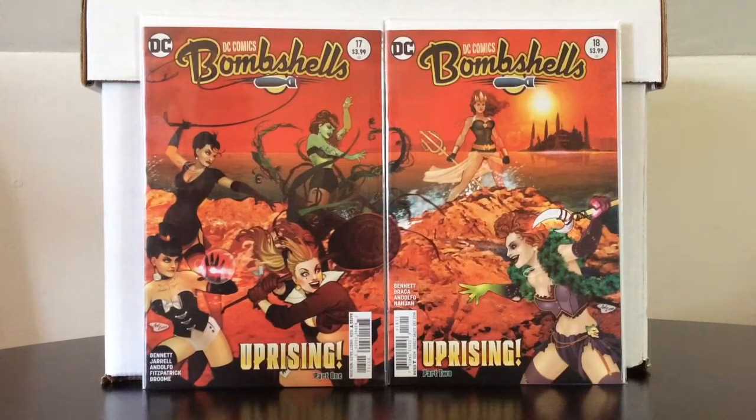Getting into the comic book haul part of the video, we have DC Bombshells number 17 and 18 — awesome connecting covers. I've always been a sucker for connecting covers. On the left you have basically the Gotham City Sirens with Harley, Ivy, Catwoman, along with Zatanna. And on issue 18, you have Mira, and it seems like they're all teaming up against the Joker's Daughter. I don't know much about this artist, Ant Lucia — forgive me if I'm pronouncing it incorrectly — but I really like the art on the covers. I don't care for the interiors that much; I basically just bought this for the cover.